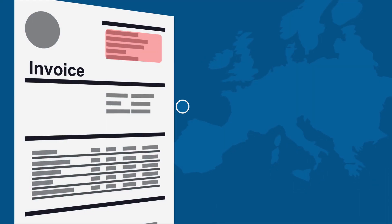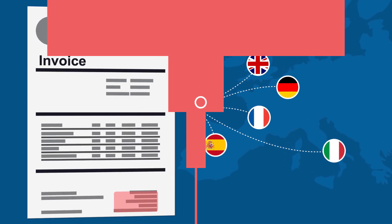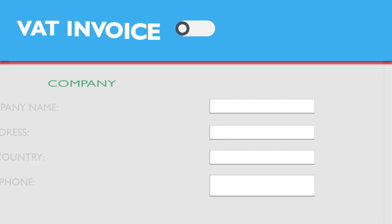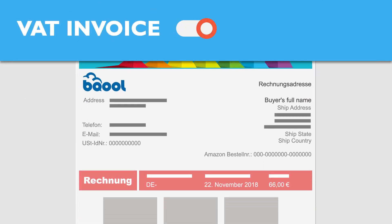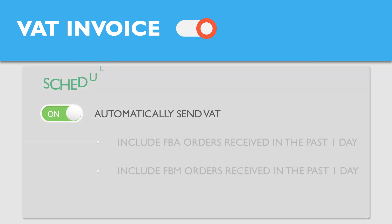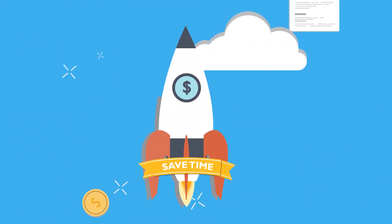Are you frustrated by having to manually send out VAT invoices to your EU customers? No problem! Our easy-to-use VAT invoice generator can quickly generate VAT invoices and will automatically send them to your EU customers by fulfillment type. This feature dramatically alleviates time-consuming administrative tasks.